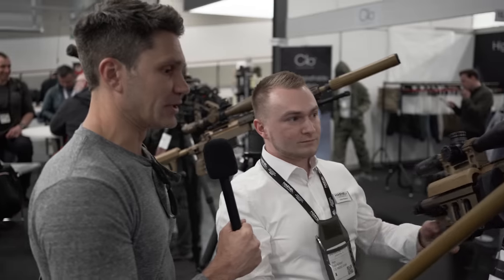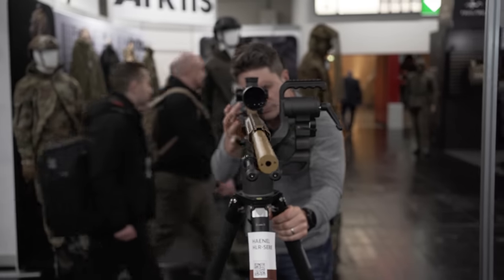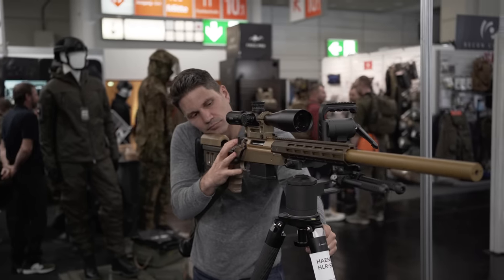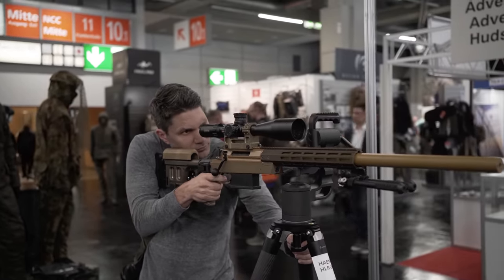You could also beat somebody to death with that, I'm pretty sure. Yes. What's it made out of? It's aluminum. It's made to be used with subsonic ammunition — you can fire supersonic out of it, but not too much, because as you know, aluminum suppressors get too hot and don't work as well anymore.